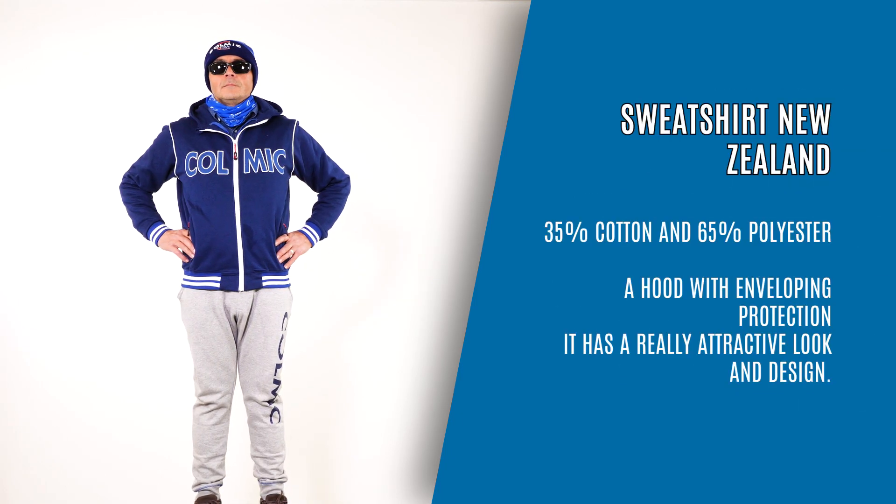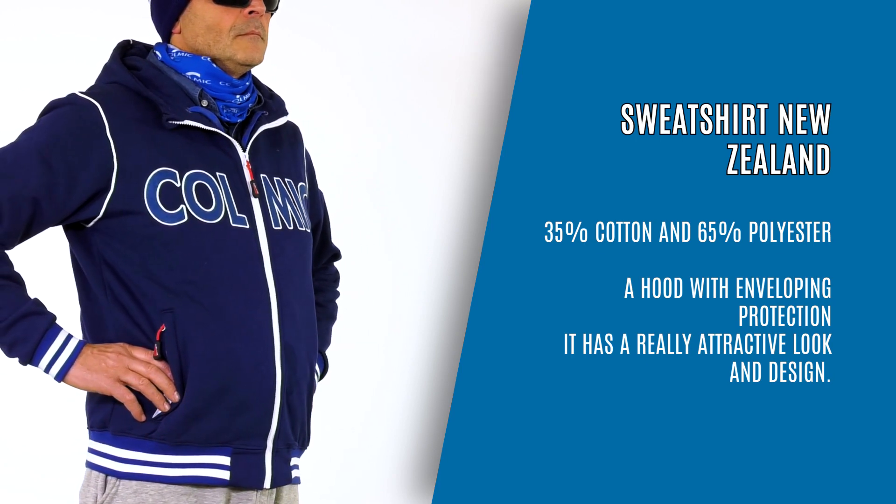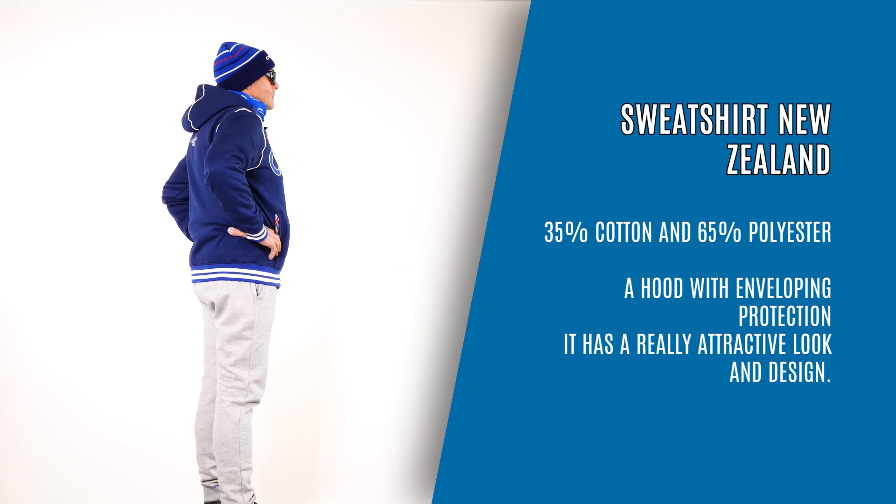Sweatshirt, New Zealand. 35% cotton and 65% polyester. A hood with enveloping protection. It has a really attractive look and design.